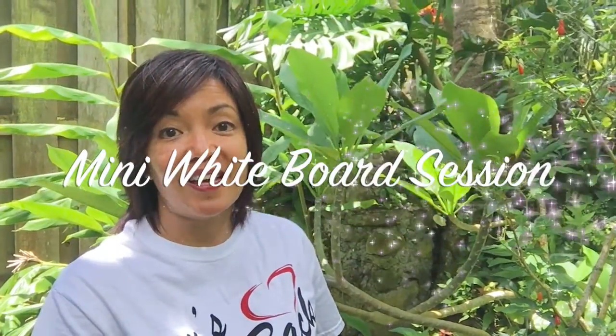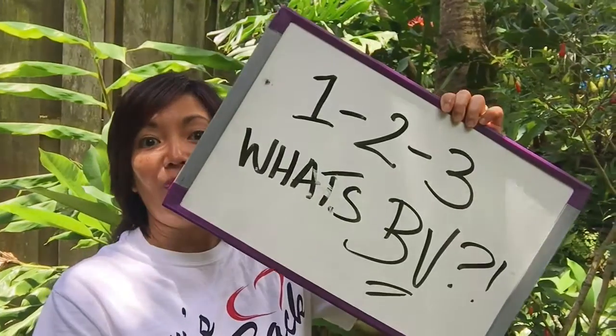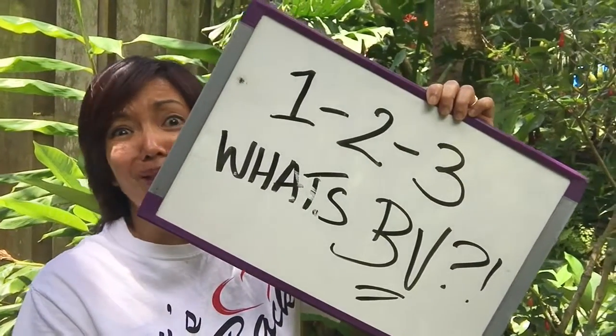Hey, how's it everyone? It's your Purium Fairy and Four Star Crown, Gerilyn Camarillo, with another mini whiteboard session. And today's session is called 1, 2, 3 — What's BV?